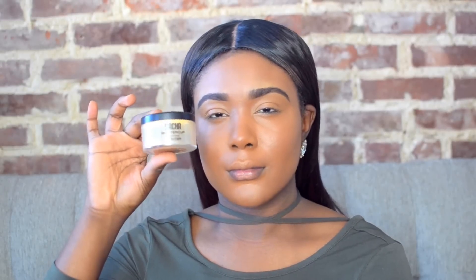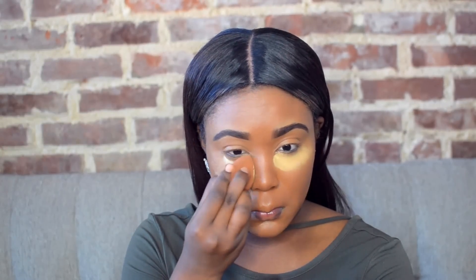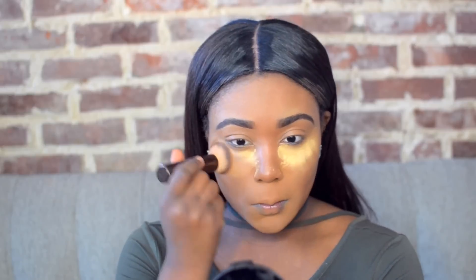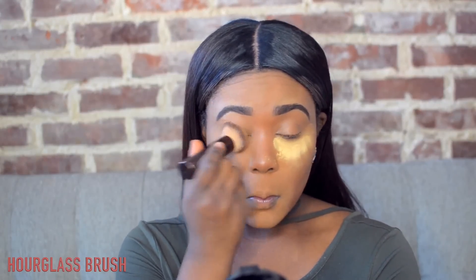Then I'm gonna set my face with my Sasha Buttercup Powder. I've absolutely been loving this — you guys have seen I haven't been reaching for my Laura Mercier Powder. What I love about this powder is it helps set my makeup and make it more long lasting, staying on my face longer throughout the day.